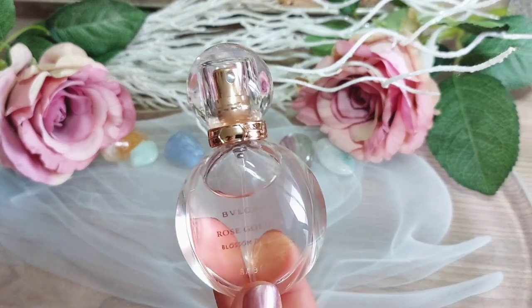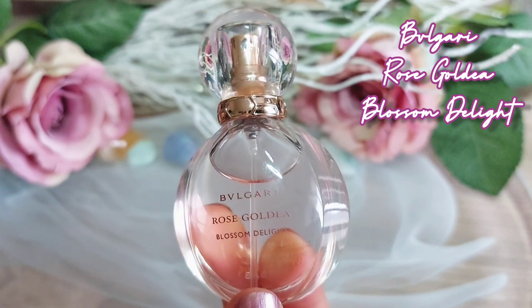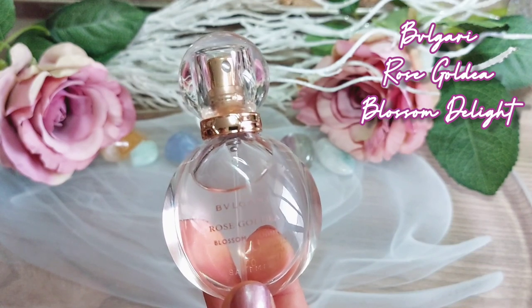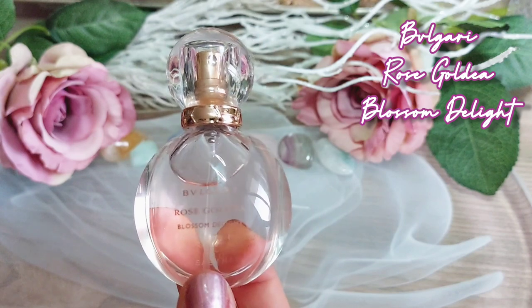The first one is Bulgari Rose Golden Adelaide Blossom, released in 2019. I got it as a free gift with my YSL purchase — I spoke about that a couple of videos ago, link above — and I think it's worth mentioning this fragrance.